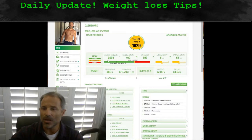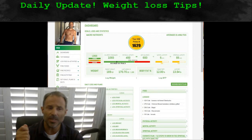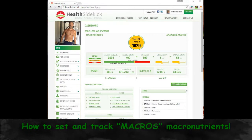Hi, Rob with Health Sidekick. Let's talk for a second about macronutrients — what they are. I'm going to switch over to full screen and talk about it real quickly: how you can track them for free in Health Sidekick, how you can track them either by grams or by percentage, and what they are. So let's talk macros for a second.